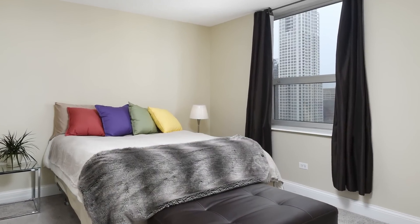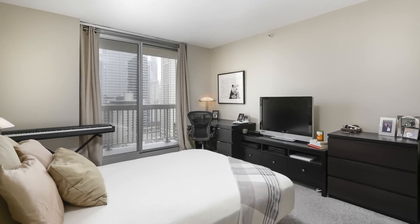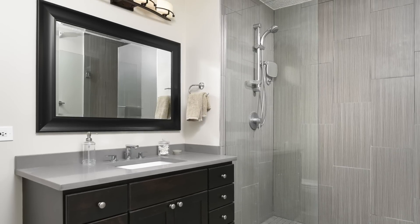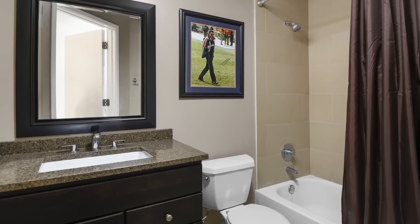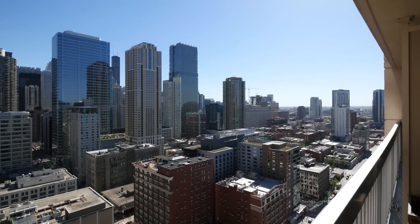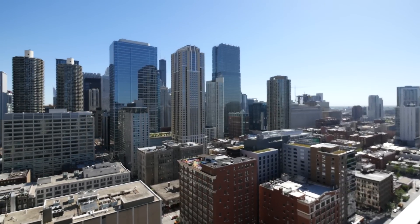Each bedroom is spacious enough to accommodate a king-size bed with extra furniture. The bathrooms have been completely rehabbed from top to bottom. There's washer-dryer in the unit, and this unit has a balcony that spans the entire length of the apartment.